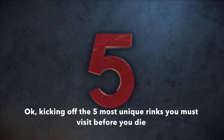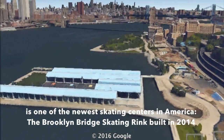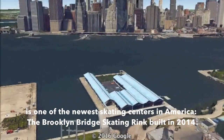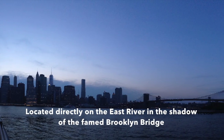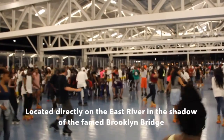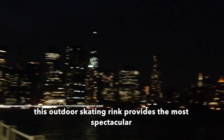Kicking off the five most unique rinks you must visit before you die is one of the newest skating centers in America — the Brooklyn Bridge Skating Rink, built in 2014. Located directly on the East River in the shadows of the famed Brooklyn Bridge, this outdoor skating rink provides the most spectacular views of any roller skating center in the world.